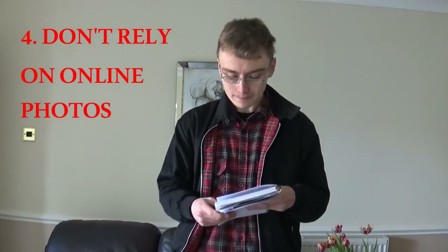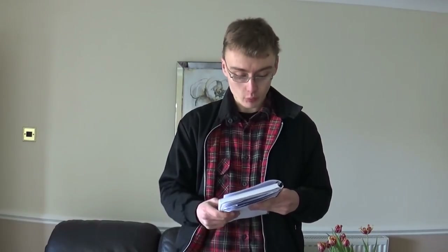Number four relates to that — don't rely on online photos or descriptions. The online photographs and descriptions from auction houses aren't that great; they're quite vague. Even if you're going down to view with a catalogue in front of you, don't rely on those descriptions. When you're viewing in person, make sure you're digging through those boxes and seeing what's in there properly. It's not a major point but certainly worth noting.